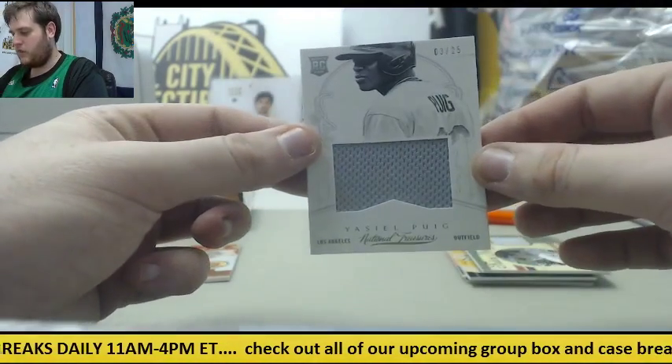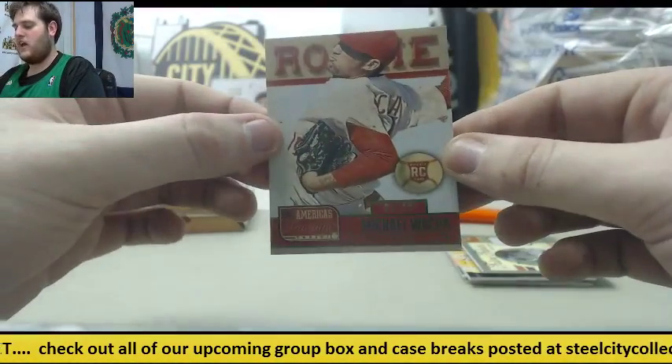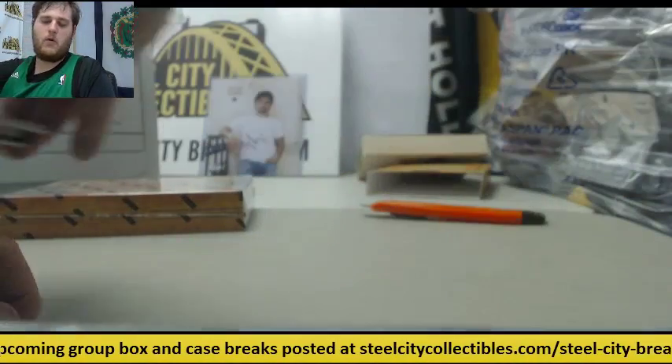Rookie card, Yasai Alpui, 3-25 jersey swatch. And 4-10 rookie card, Michael Wacca.